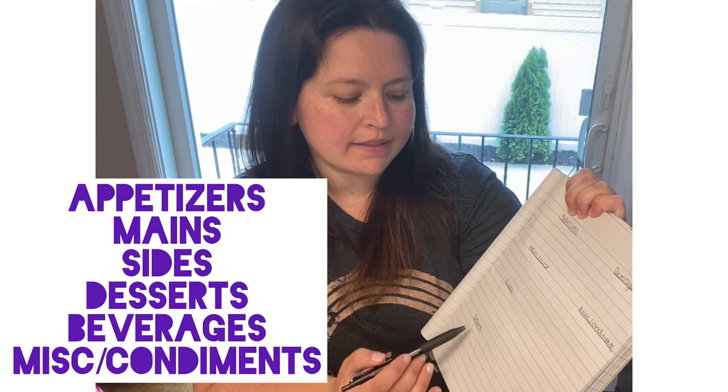I want to have a drink, laugh, have fun, and celebrate. So we've got our categories: appetizers, main courses, sides, desserts, beverages, and miscellaneous/condiments. For appetizers, all I'm going to do is chips with French onion dip, chips with salsa and guacamole, and pretzels. Pretzels are a hit. If I'm missing anything, let me know below — leave a comment and tell me what your menu is.